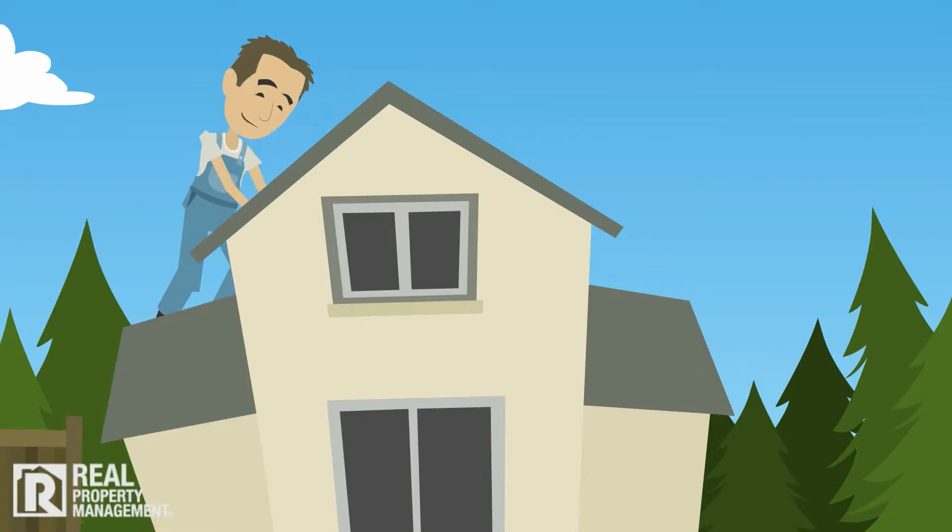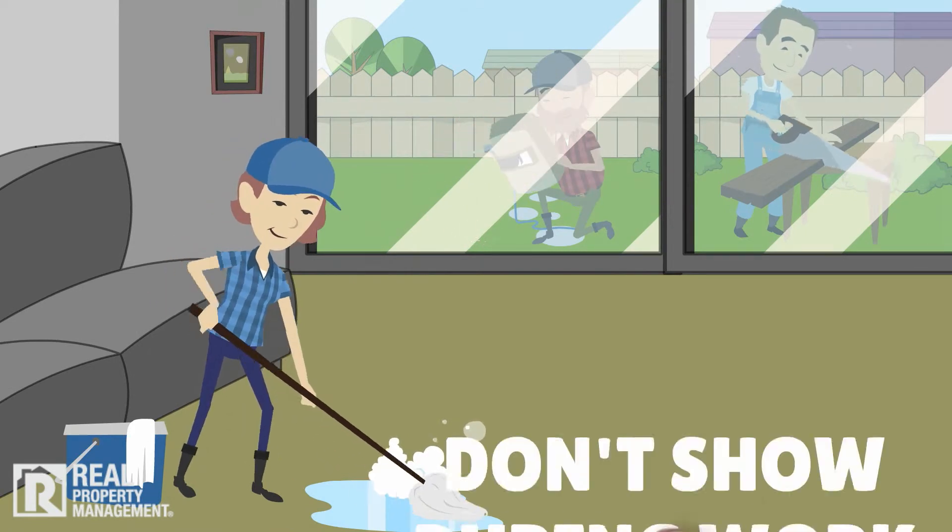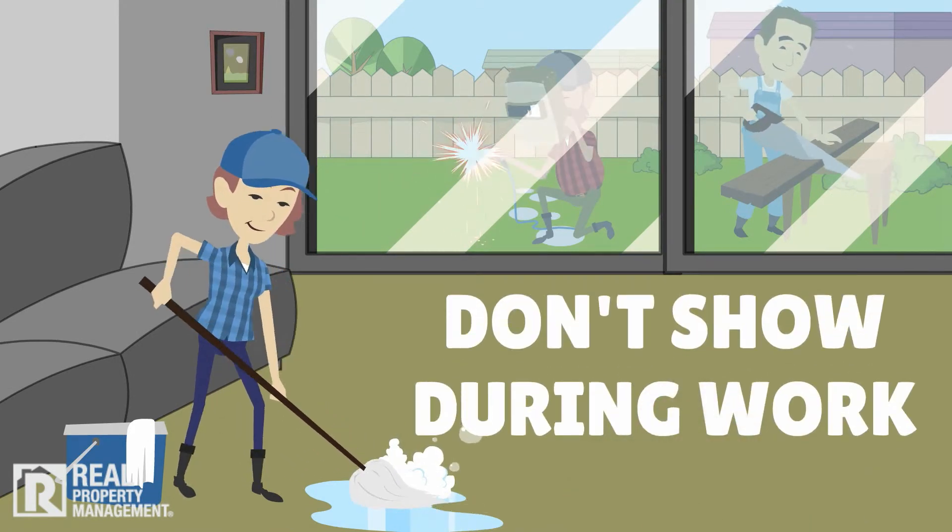If remodeling, cleaning, or major work is needed, don't market it and show the property while under construction. It's difficult for tenants to see what a home might look like.